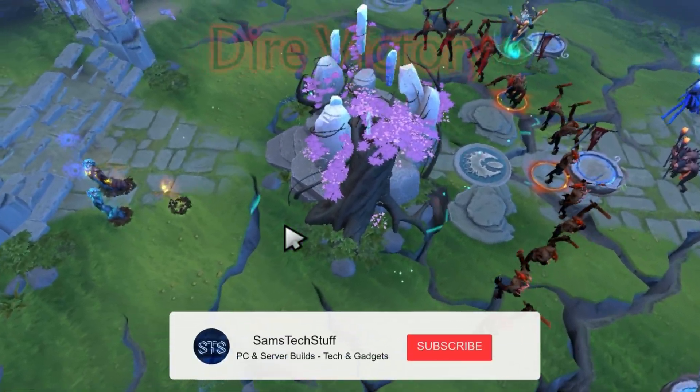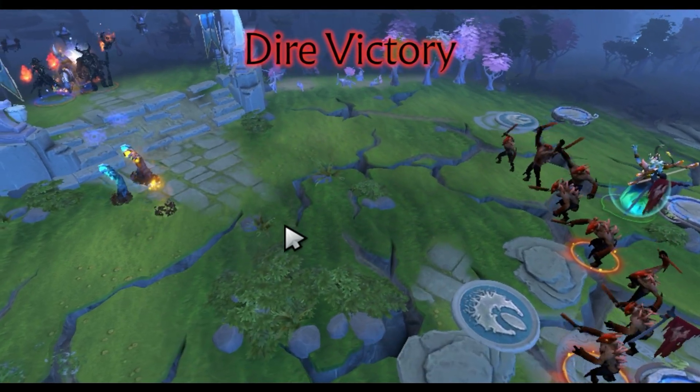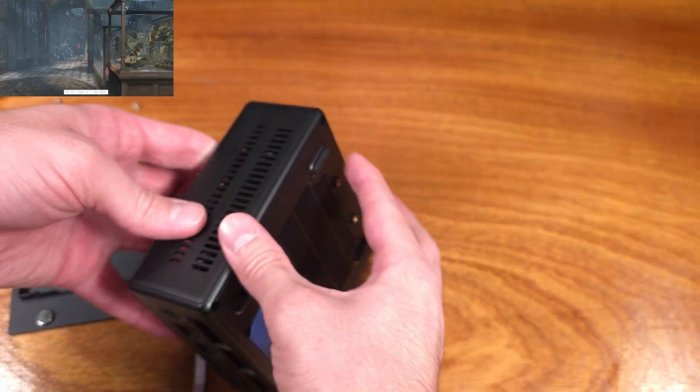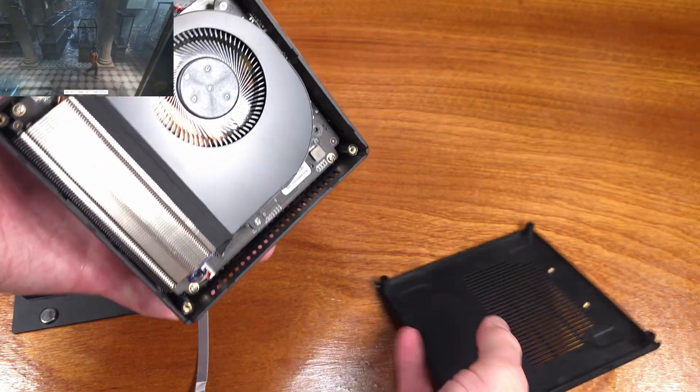As you undoubtedly saw, this is a pretty small mini PC. As for the actual specs on its dimensions, we're looking at 128mm by 128mm by about 52mm tall. It weighs in at about 1.1 pounds, so it really is quite small.